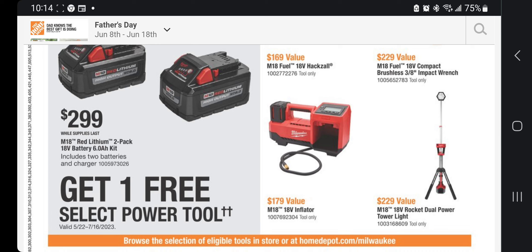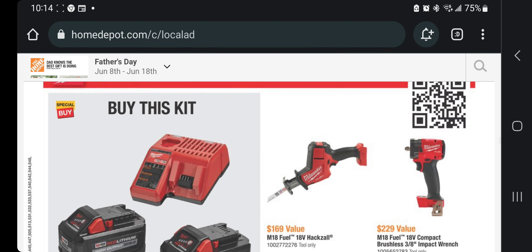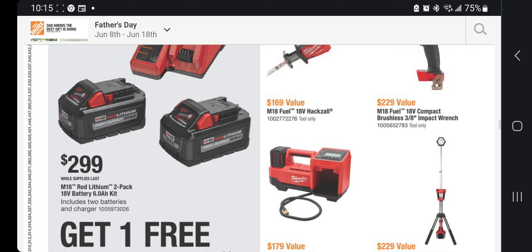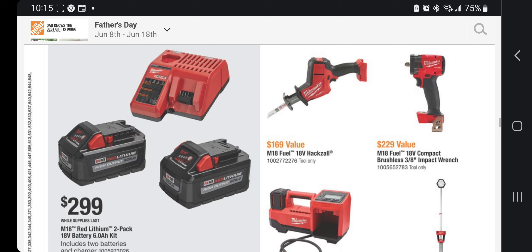The inflator is a beast — I did a video on it. My brother, who's a truck driver, uses it to top off his 18-wheeler tires before road trips. There's also a dual-power tower light available. Those two — the inflator and tower light — are the best free tool choices. There are more tools available in stores and online, but the impact wrench and reciprocating saw are solid picks too.